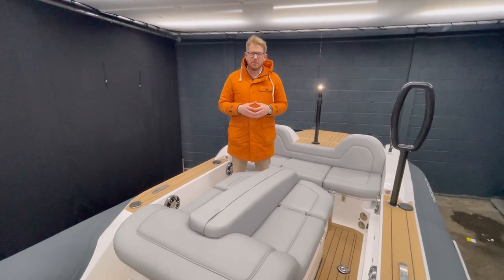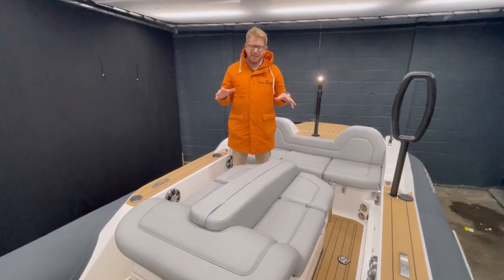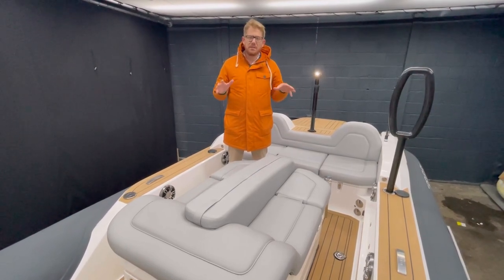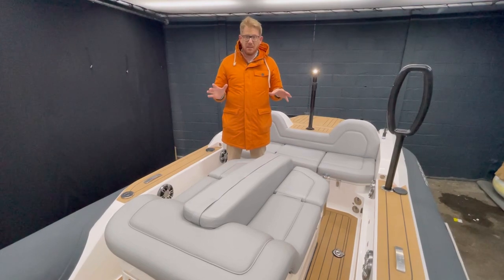Hi, I'm James from Ribbeye Boats. I'm on board one of our latest tender projects. This particular tender is a 7.2 metre beach lander, but it's also a fully SOLUS certified rescue boat carrying the MED wheelmark.